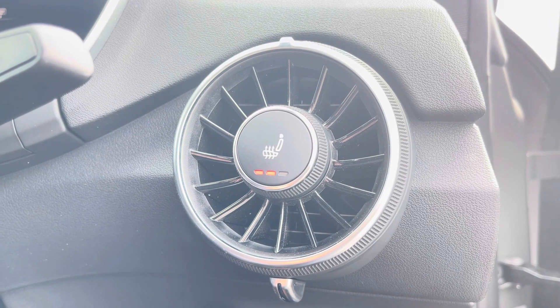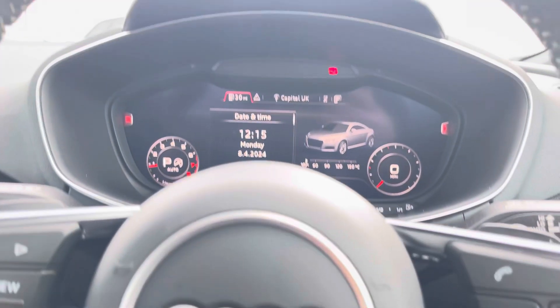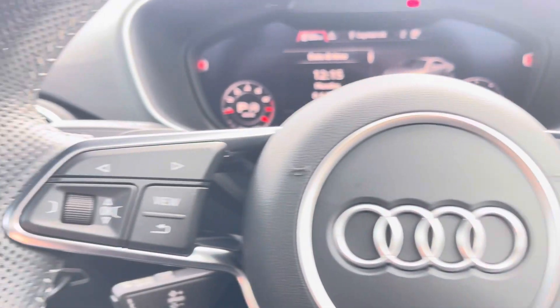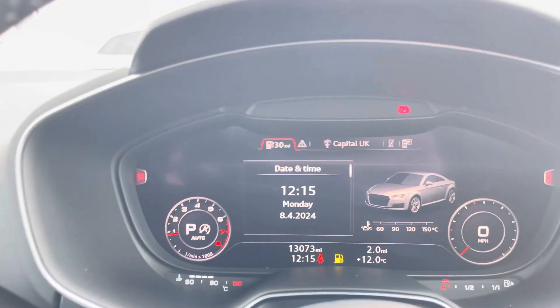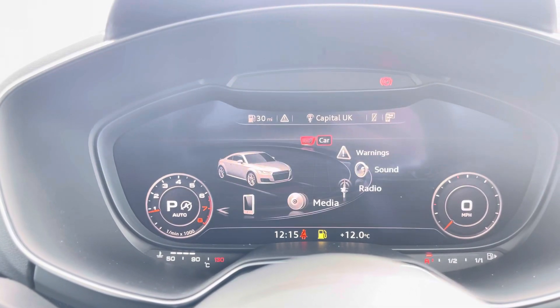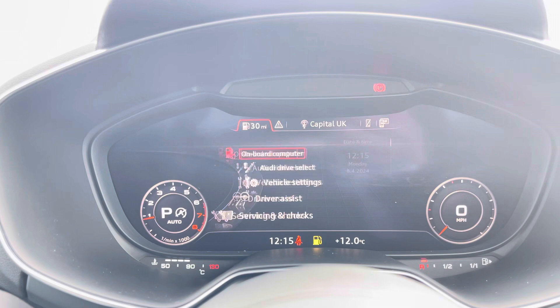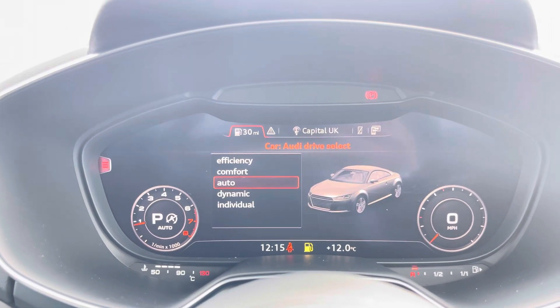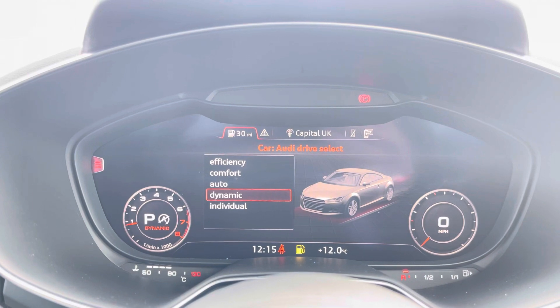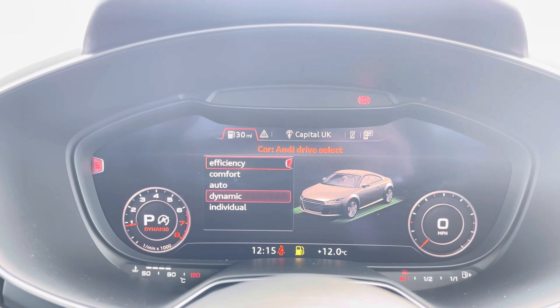Now let's take a look at your multifunctional steering wheel. It houses buttons on the right for volume control and hands-free calls, and on the left to control the Audi virtual cockpit, allowing for a more customisable experience while on the road. Your virtual cockpit also houses the onboard computer with menus such as Audi Drive Select, allowing you to choose between driving presets such as dynamic for a sporty feel or efficiency to save on fuel.